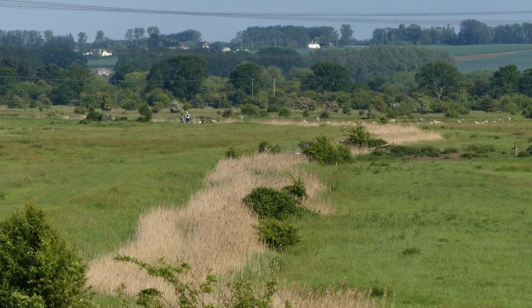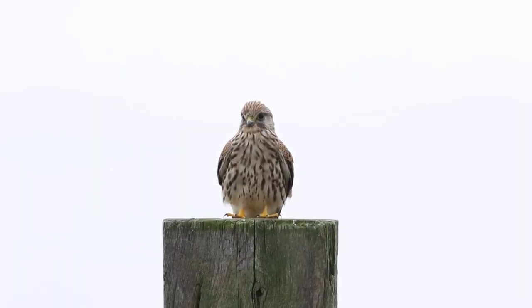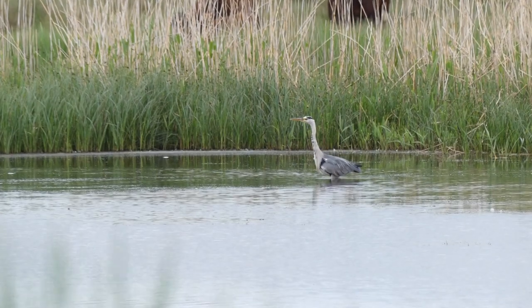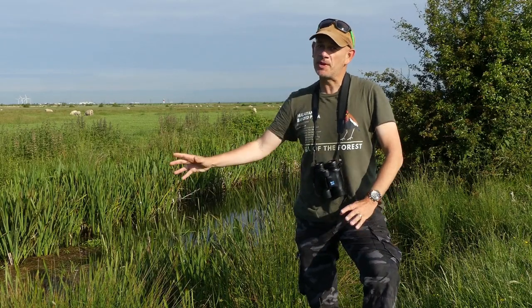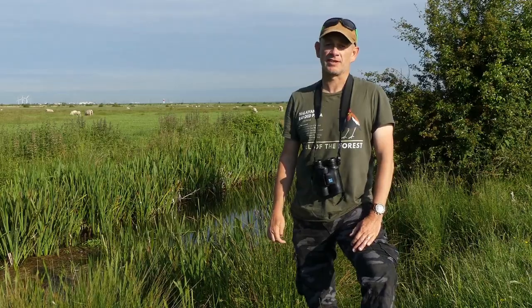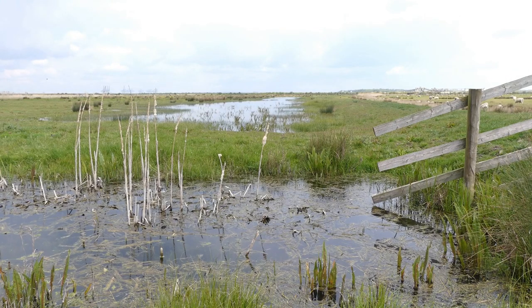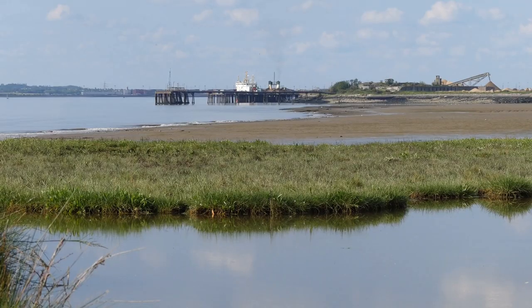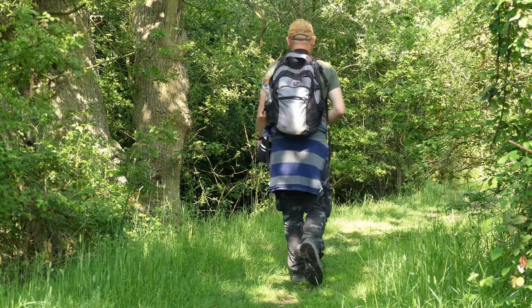The North Kent Marshes are rich in bird life — an excellent place to see a wide variety of species in spring. Hello, this spring I've been doing a lot of birding here at Higham Marshes. The area contains seasonally flooded pasture, salt marsh patches and mud flats, reedy ditches and woodland scrub.